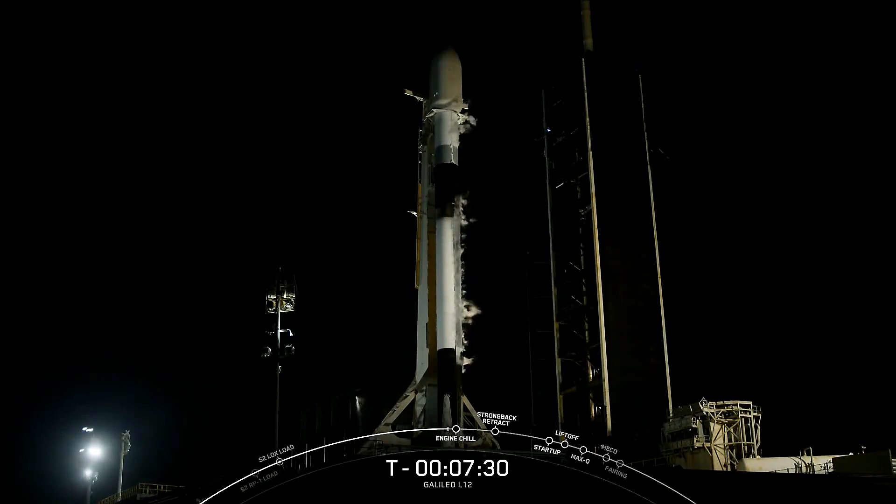Reusability is a critical part of our goals of reducing the cost of access to space and making life multi-planetary. To that end, we are working towards qualifying our fleet of Falcon boosters and fairings to support 40 missions each.